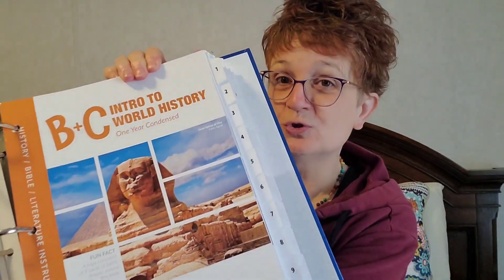Here's the big old binder! So what we chose, after much discussion with a rep from Sunlight who was absolutely amazing by the way, we decided that we were going to do the B plus C intro to world history. I was going back and forth — should I do B, should I do C? But I wanted to not redo American history again since we just came out of that, and we haven't really touched on world history. So this is going to do a little bit of both.